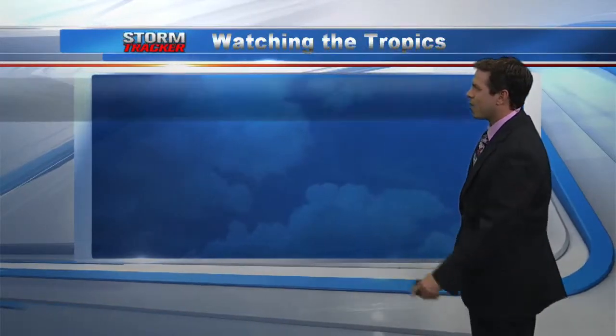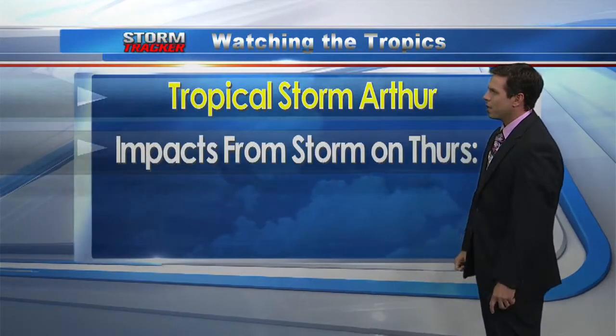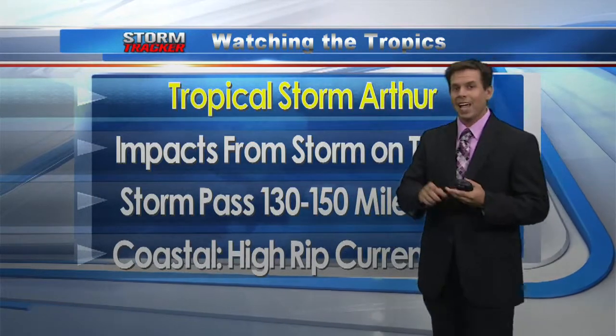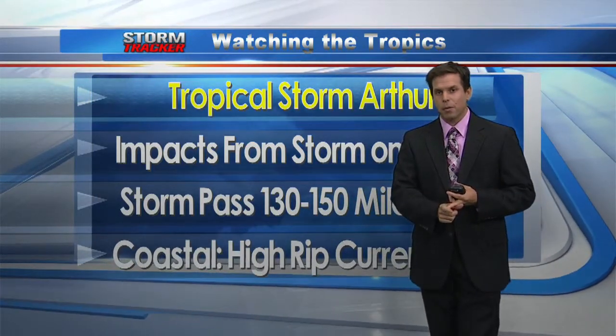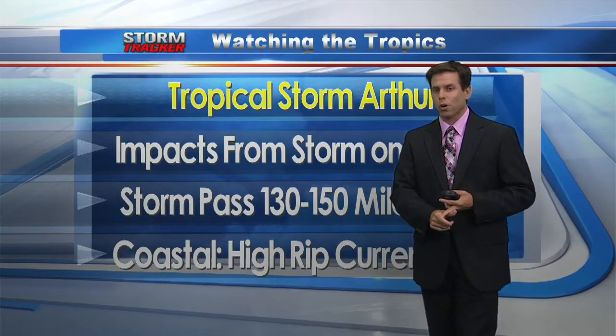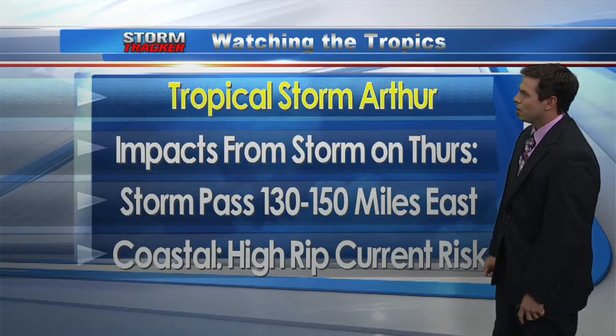You'll see moderate rip current risk for today, then going up to the high category once we go into tomorrow — that'll be the main impact in our area, mainly for coastal areas. Also for boaters, stay in port tomorrow. Small craft advisories will be up for the offshore waters. There'll probably be tropical storm warnings already up for the well offshore Gulf Stream areas, and rip current risk going up to the high category tomorrow.